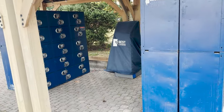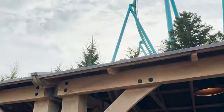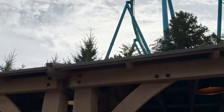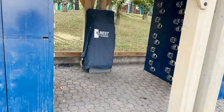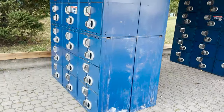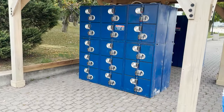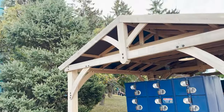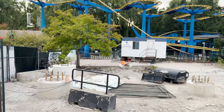Wonderland has added these lockers because Halloween Haunt has a no large bag policy. So instead of people throwing their bags into trees or bushes hoping no one steals them, they can now rent a locker — it's a win-win. My one complaint is there are hardly any lockers; those will get used up in the first 10 minutes.